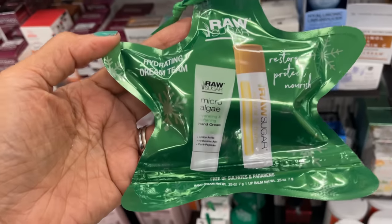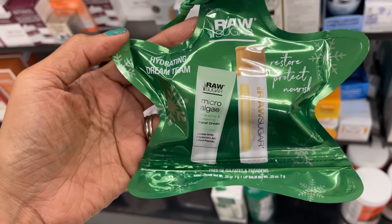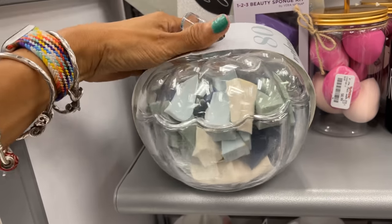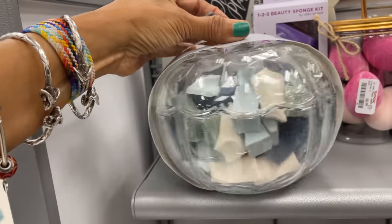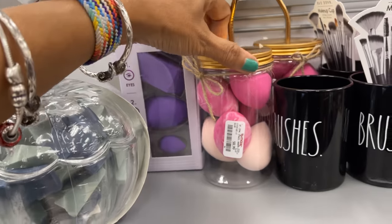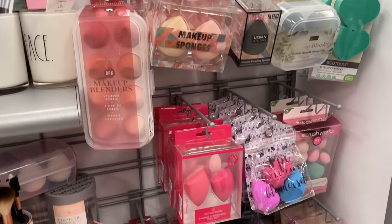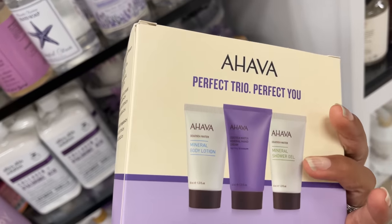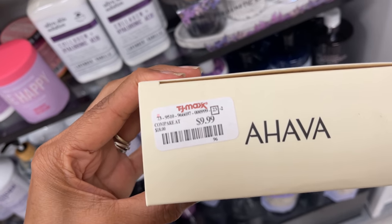This is Raw Sugar hydrating dream team — you get a hand cream and a lip balm for $4. This is so cute — it's a pumpkin jar with 18 makeup wedges for $8. And they have another one with straws for $8. This is jojoba, a 3-piece set — you get hand lotion, body lotion, and shower gel for $10. This is a good buy.